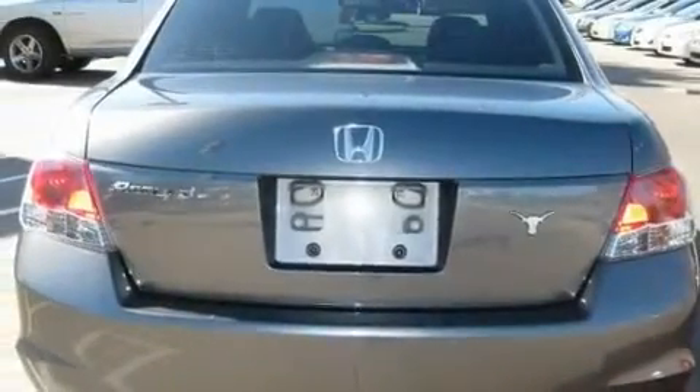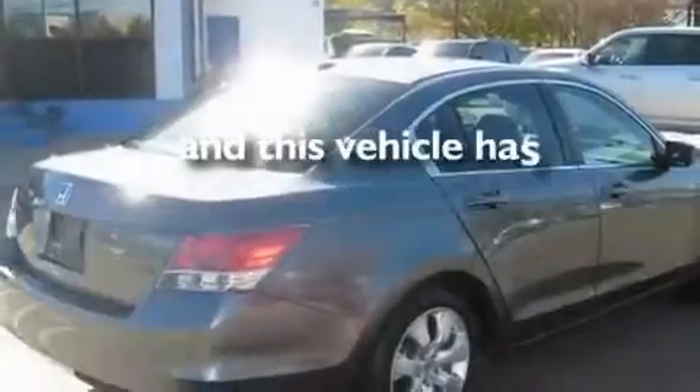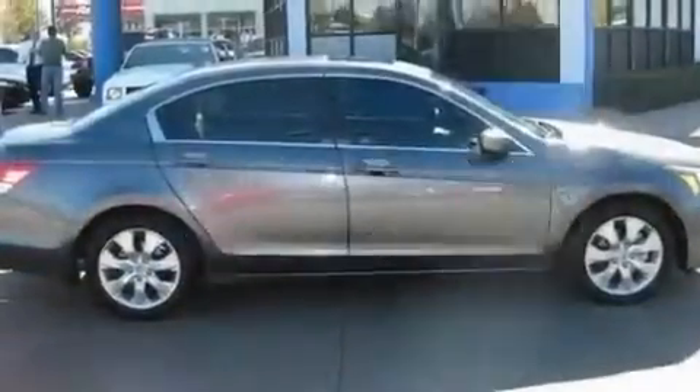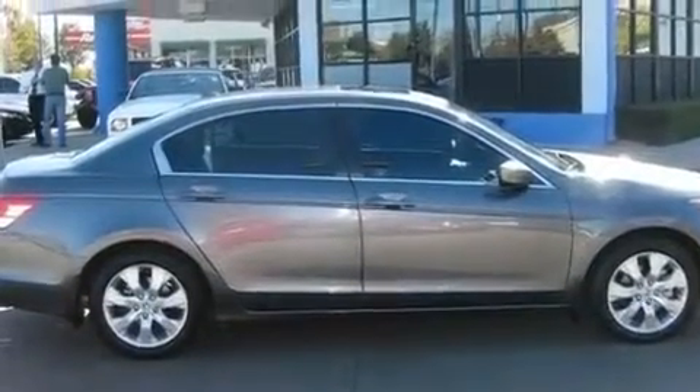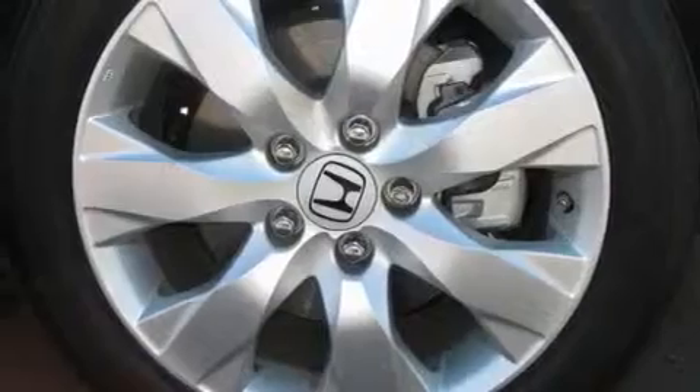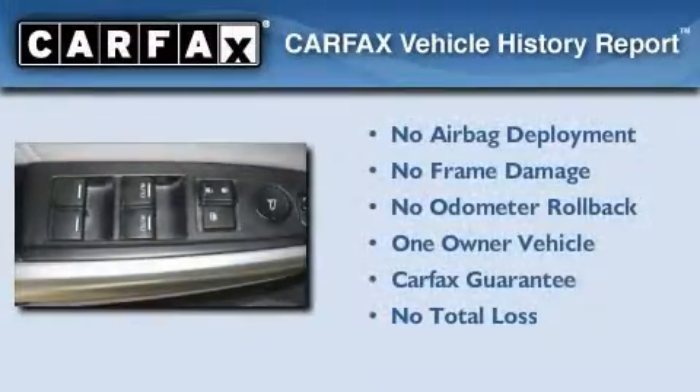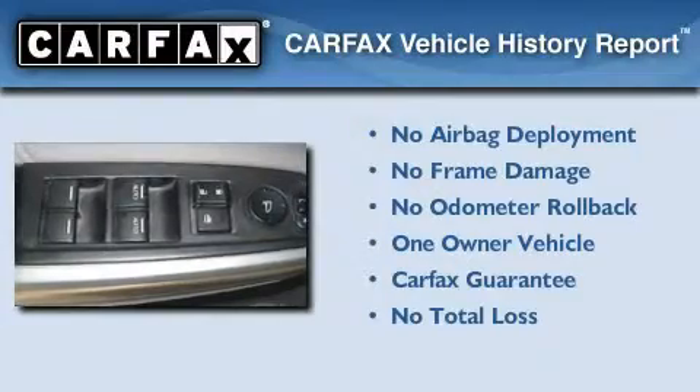Additional features include a low-tire pressure indicator, an auto-dimming rearview mirror, and 17-inch alloy wheels. This vehicle has fewer than 62,000 miles on the odometer. With an EPA estimated rating of 31 miles per gallon on the highway, you won't be making frequent trips to the gas pumps. This Honda has had only one owner and it qualifies for the Carfax buyback guarantee.